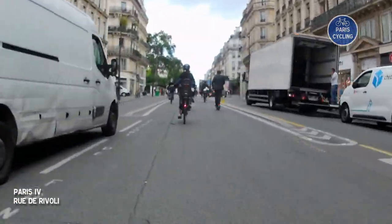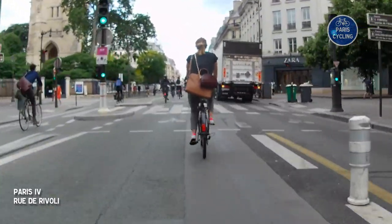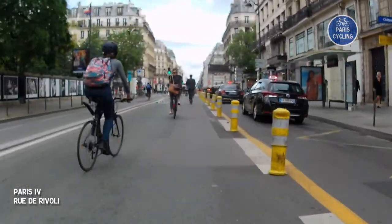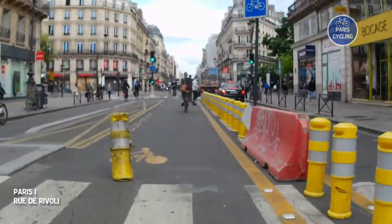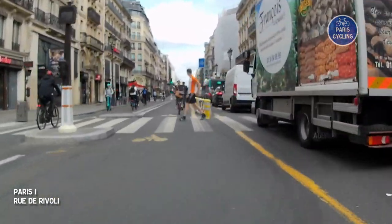Next, we will cross the other major cycle path in Paris, this time going north to south, which according to another totem is the busiest in Paris. This is the more commercial part of the streets, very busy on weekends. This area is known as Châtelet — more or less the center of Paris, according to Parisians.